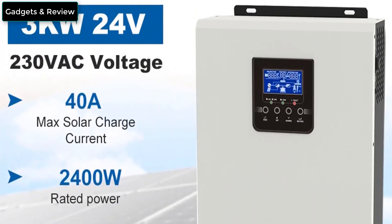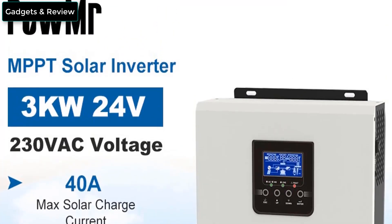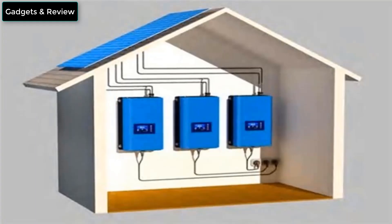AC and solar charger priority and acceptable input voltage based on different applications.